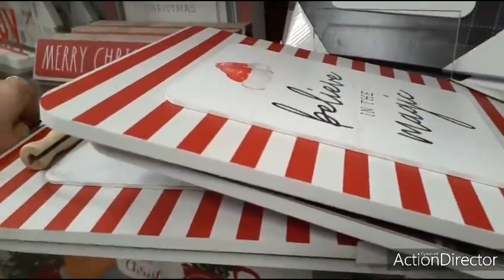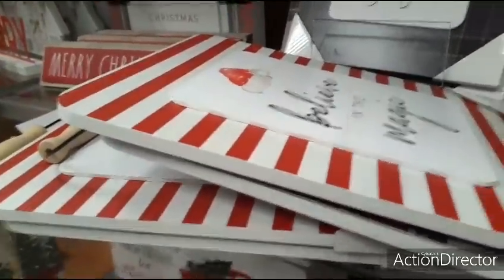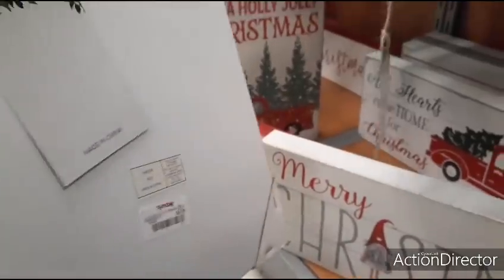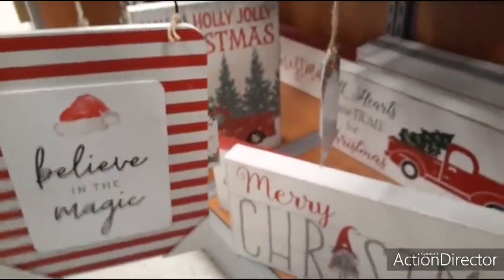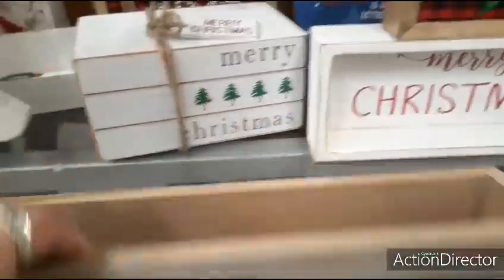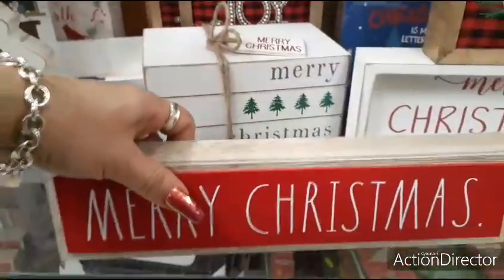Let me get this tag out so I can show you exactly what this looks like — and that's what it will look like with the handle. I can't believe it's only $6.99, that was really a good price. You also have this simple sign by Rae Dunn that just says Merry Christmas, and this is a pretty good deal considering it is Rae Dunn — $6.99 for that.